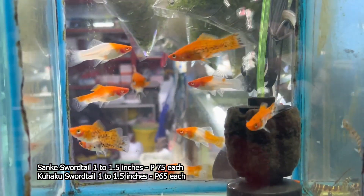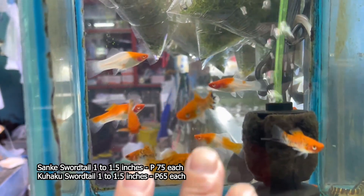O-order po tayo niya para dumami pa ulit ang ating available na gantong klaseng sword tail.